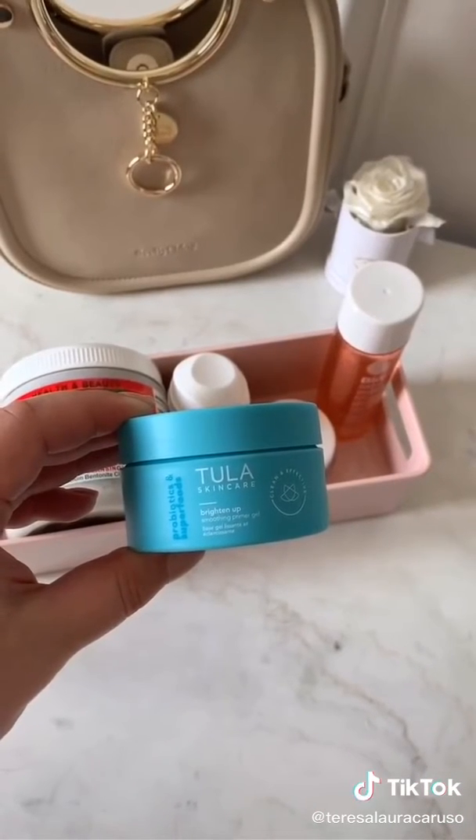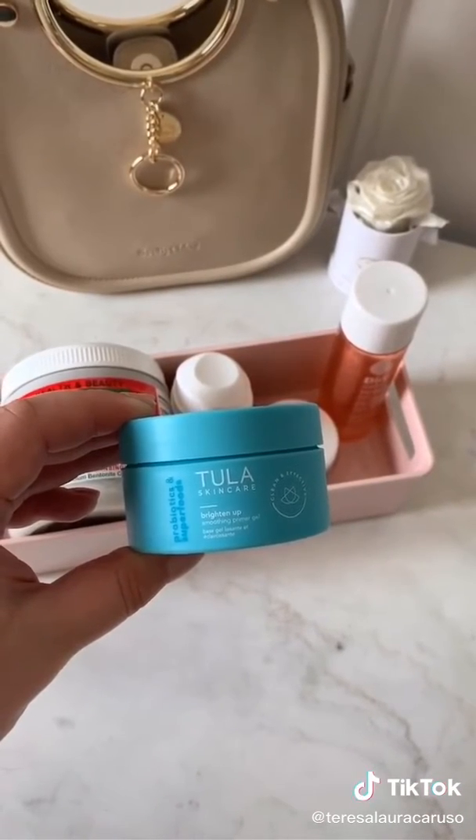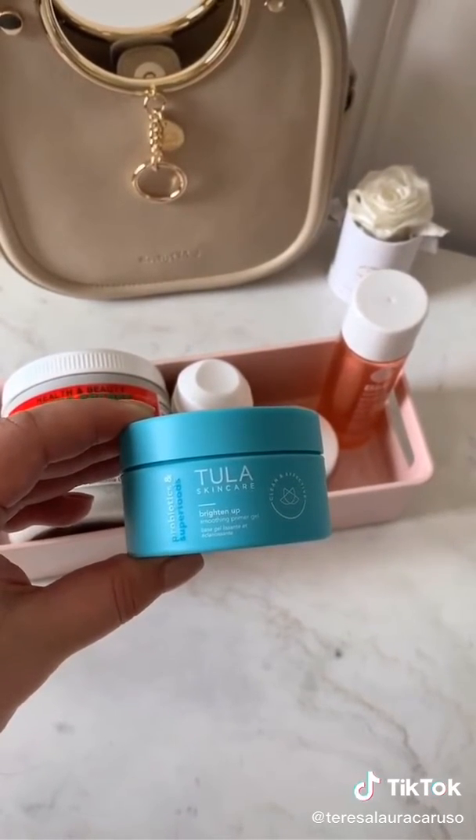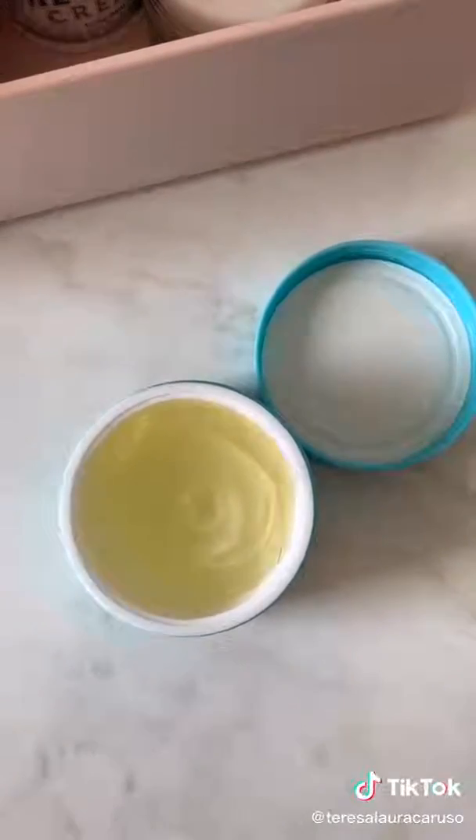My favorite makeup primer is the Tua Skincare Brighten Up Smoothing Primer Gel. I love that it's silicone-free and it really helps to smooth out your skin before you apply makeup. It's also loaded with probiotics, which are great for your skin.